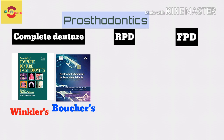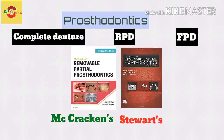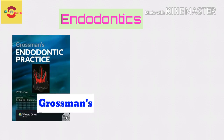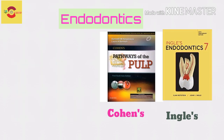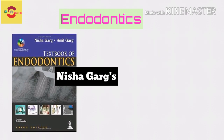For RPD, you could trust McCracken or Stewart. For FPD, you could go with Schillingberg for UG. Then, moving to Endodontics — for endo you have Grossman, which is an adapted version. Refer Kohan and Ingle if you have any serious doubts. For Indian author, you could refer Nisha Garg for endodontics.